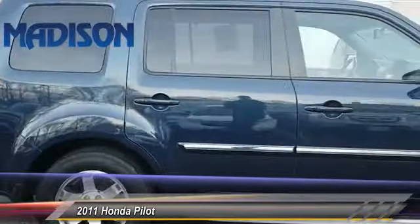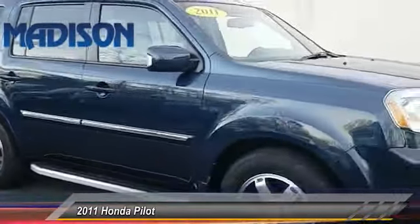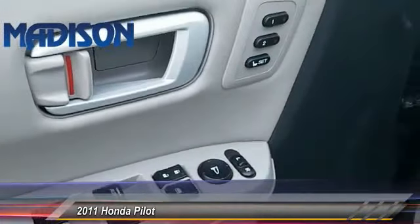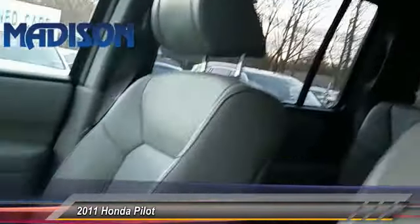Here are some of this vehicle's great options: stability control, anti-lock braking system, backup camera, CD changer, keyless entry, steering wheel audio controls, power lift gate, traction control, power passenger seat, and tow hitch.